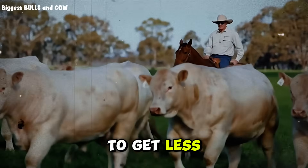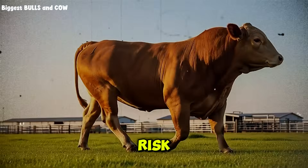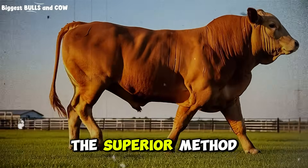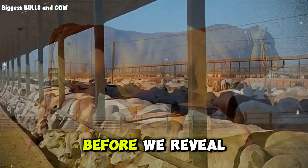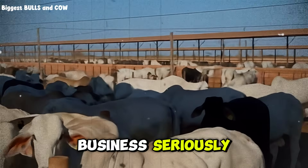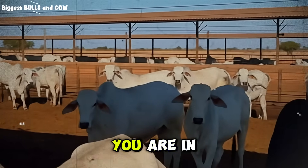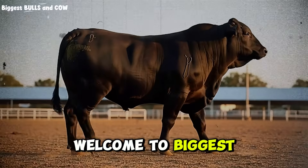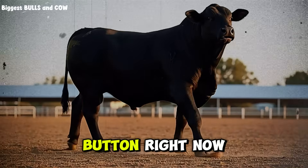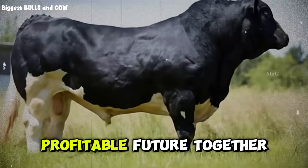So we have to ask the question: is the cost of processing the corn worth the risk? Or is the cow's natural ability to chew, combined with whole corn, actually the superior method for certain stages of growth? If you want to dominate the cattle industry and stop losing money on rookie mistakes, welcome to Biggest Bulls and Cow — we are here to turn your operation into a powerhouse. Go ahead and click that subscribe button right now and join us to build a more profitable future together.